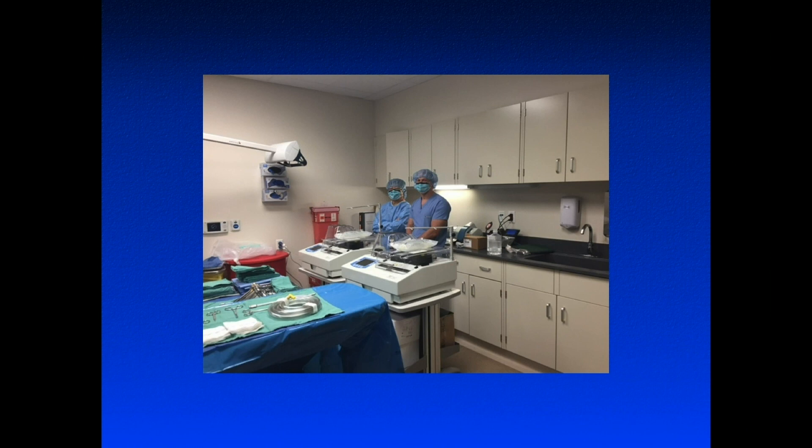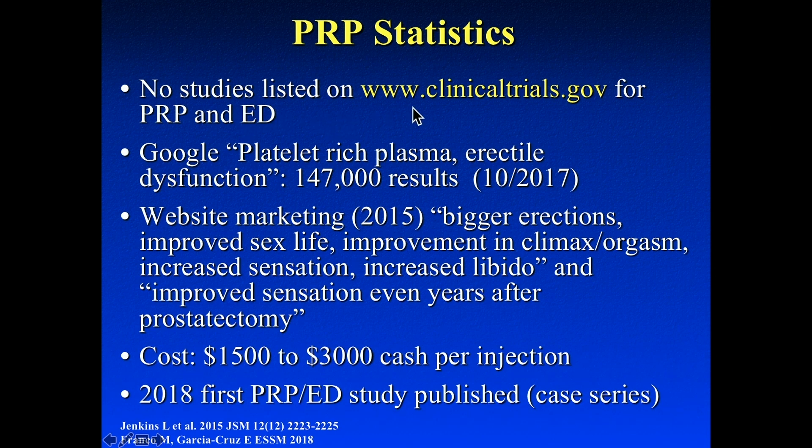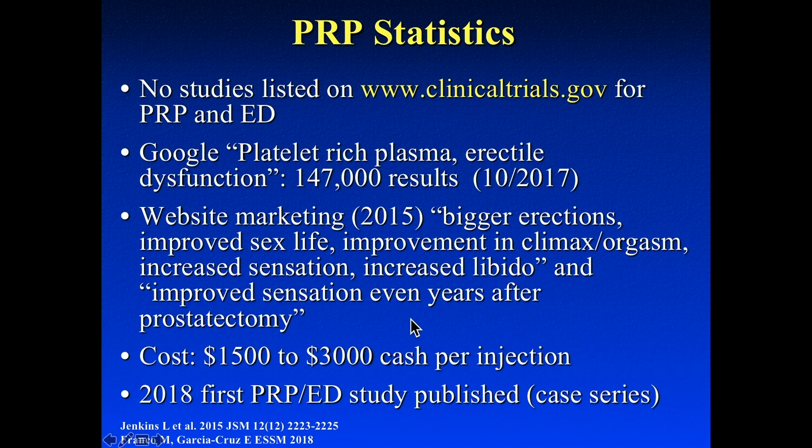PRP is basically taking your blood, spinning it a couple times, taking the plasma out, and injecting it back into the penile tissue. If you look at clinical trials listed for PRP and ED, there are none — not one. But on Google, there are 147,000 results, the majority claiming bigger erections, improved sex life, better climax, and libido, charging $1,500 to $3,000 per injection. The first study on PRP and ED didn't come out until 2018, and in that study there were only four patients with ED and one with PRP.